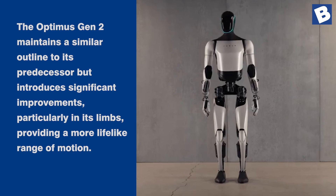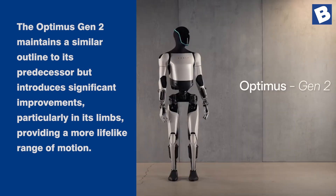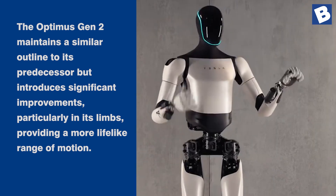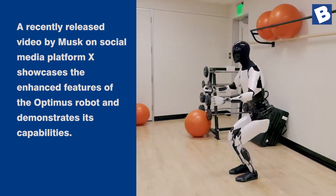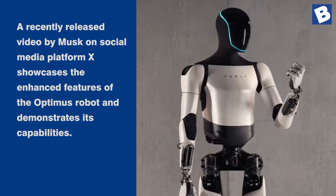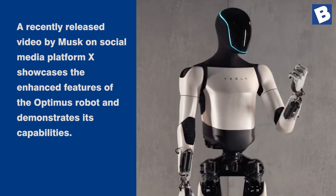The Optimus Gen 2 maintains a similar outline to its predecessor but introduces significant improvements, particularly in its limbs, providing a more lifelike range of motion. A recently released video by Musk on social media platform X showcases the enhanced features of the Optimus robot and demonstrates its capabilities.